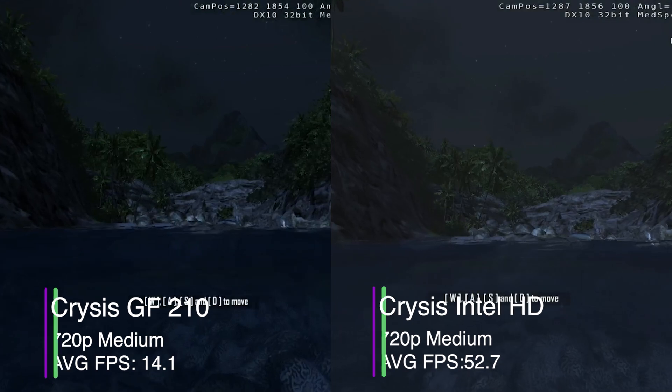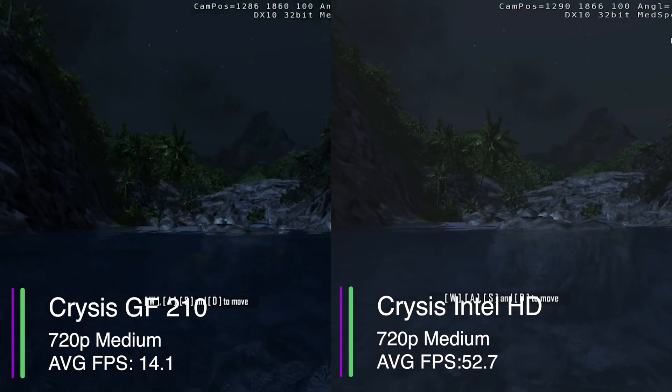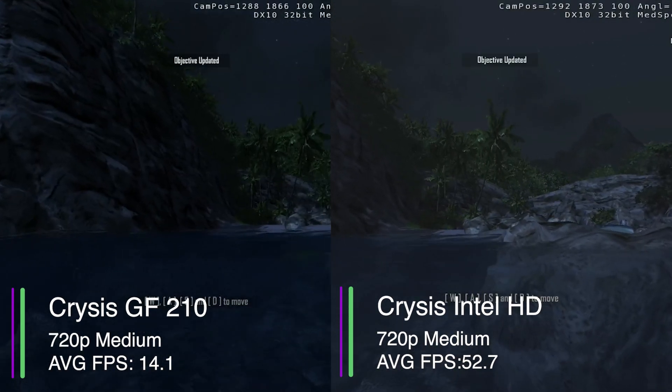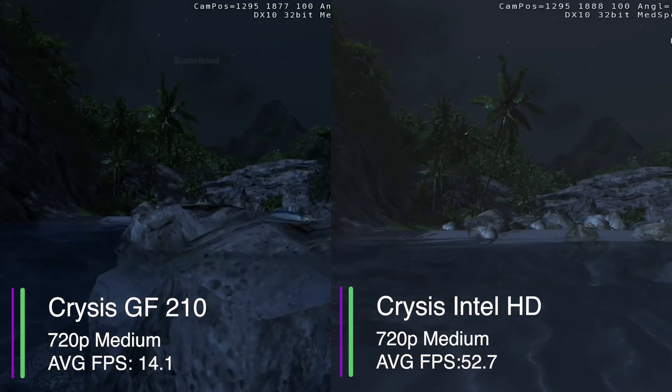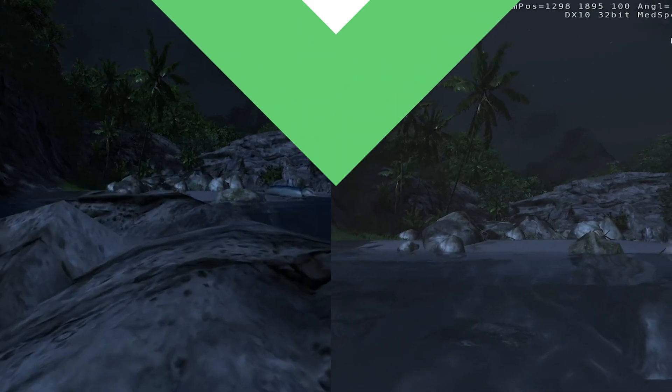But will it run Crysis? Yes — if you consider 14 FPS playable. However, the Intel HD graphics did achieve a 52.7 average FPS, so it completely dominates the GeForce 210 here.